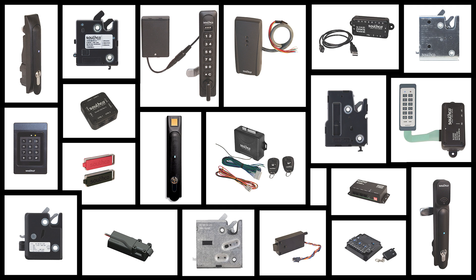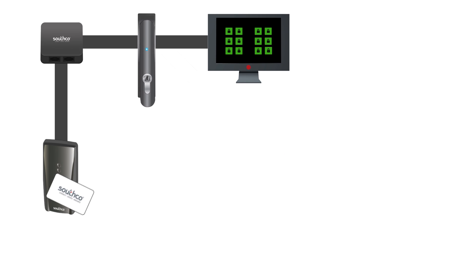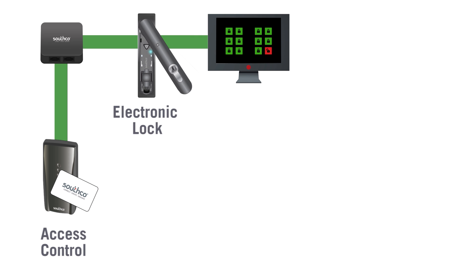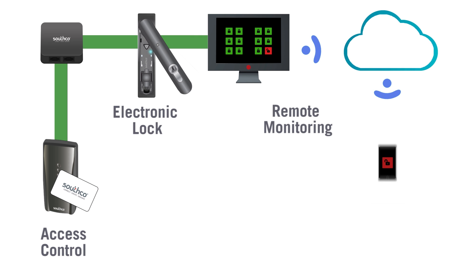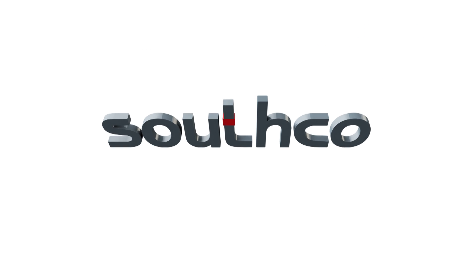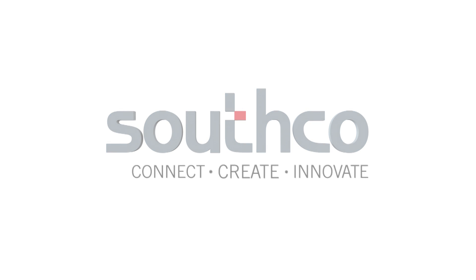But with so many electronic access options available, where do you begin? Our electronic access solutions are specifically designed to provide a complete solution for physical security and access control. SouthCo can provide total package solutions that make it easy to add electronic access to your system. To learn more about SouthCo's solutions for electronic access control, visit our website.